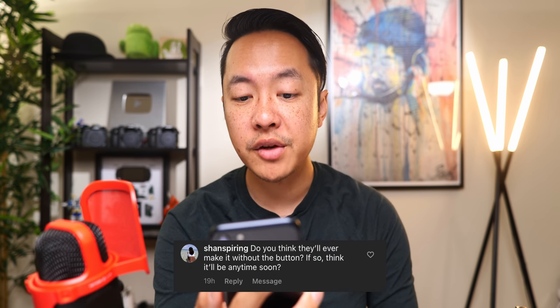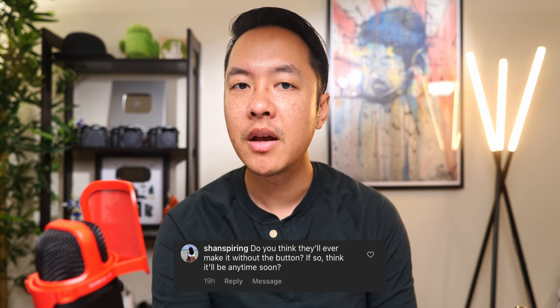First comment: 'Do you think they'll ever make it without the button? If so, think it'll be anytime soon?' Honestly, I don't. I think the SE kind of fills a certain niche of people who just want to have the old designs. There are people who prefer to have a bit more bezel on the top and bottom — better for grip in landscape — and the home button is just comfortable. It's something most people can fall back to if they find themselves in a place in iOS where they need to get out.